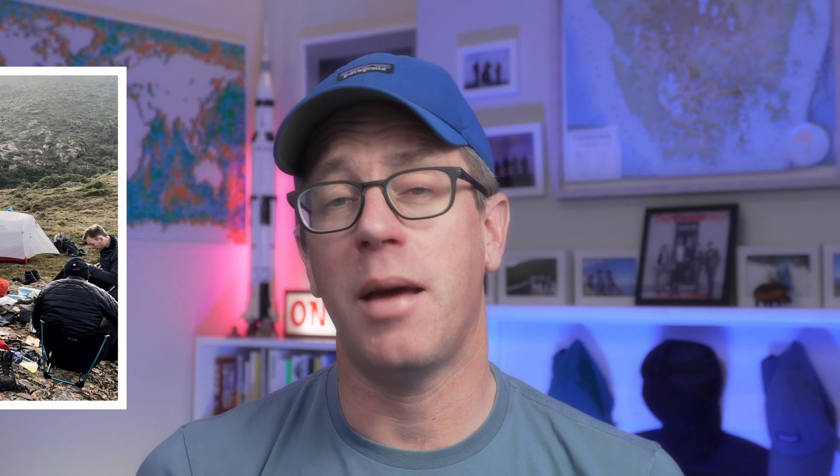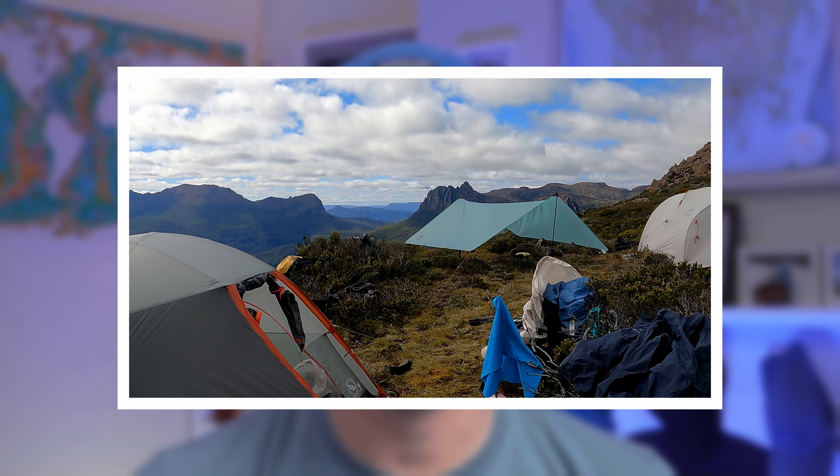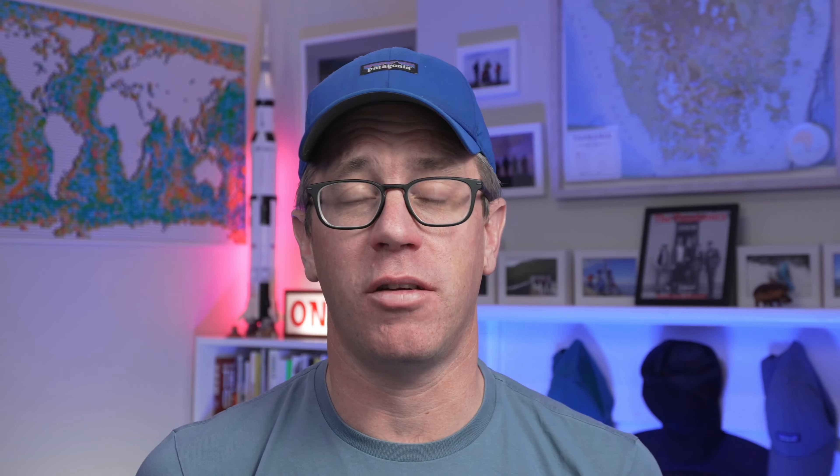That is the MSR Mother Hubba and the Big Agnes Copper Spur. I've got no affiliation with these brands — there's no affiliations at all. If there ever is, I'll leave it in the comments below and in the description. But these are just two tents that I have used a lot, and I'm going to run you through how I selected them.